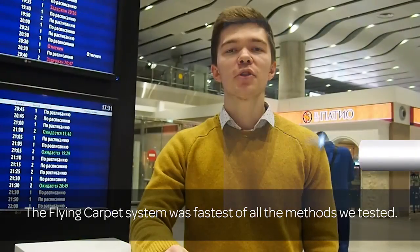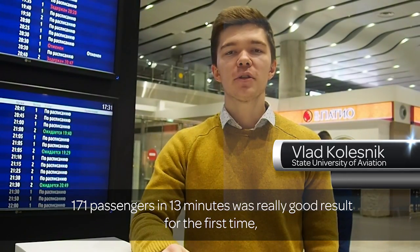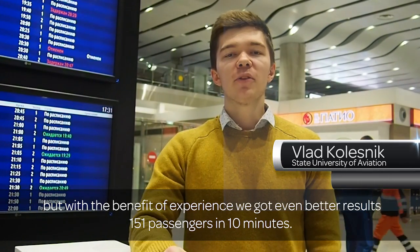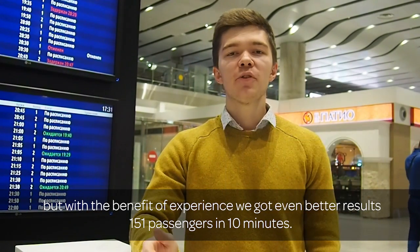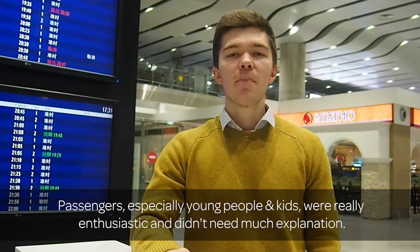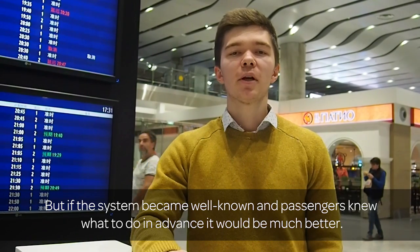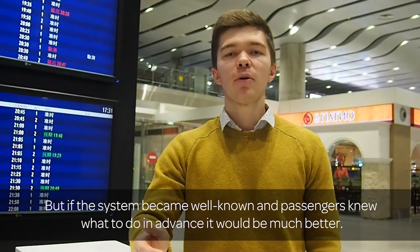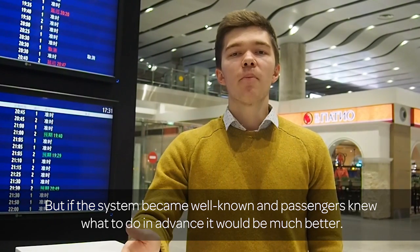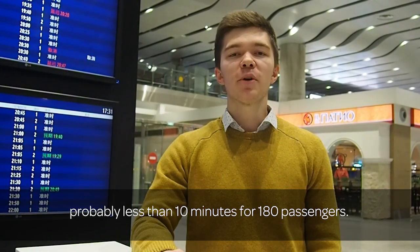One carpet system was the first whole method we tested — 171 passengers in 30 minutes was a really good result for the first time. But with the benefit of experience, we got even better results: 151 passengers in 10 minutes. Passengers, especially young people and kids, were really enthusiastic and didn't need much explanation. But if the system became well-known and passengers knew what to do in advance, it would be much better — probably less than 10 minutes for 180 passengers.